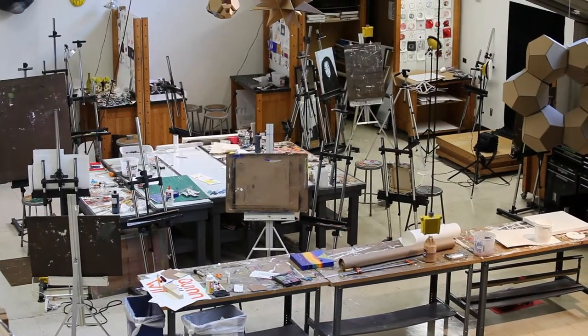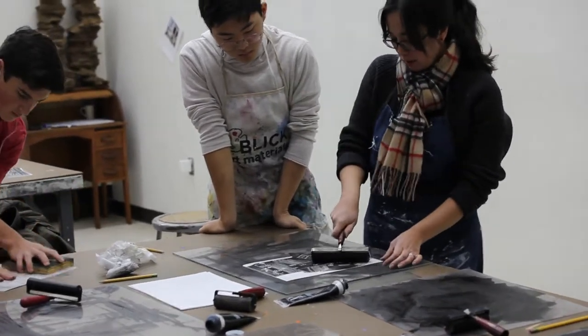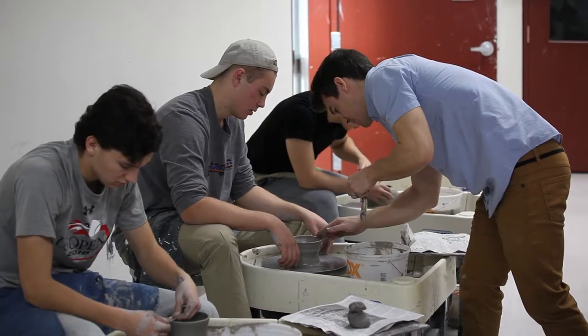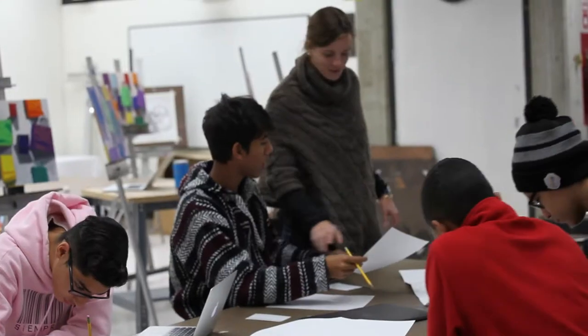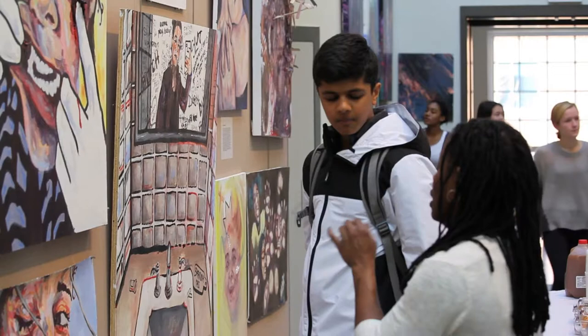Our facilities are tremendous. Our faculty are practicing artists — dedicated, knowledgeable — our resources are abundant, and our kids are just absolutely fantastic to work with. I think we get a lot out of these kids and these kids get a lot out of us.